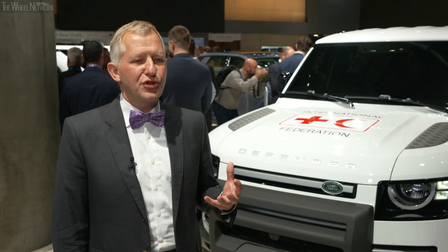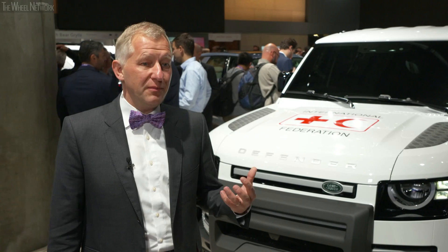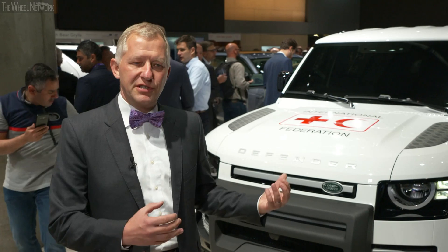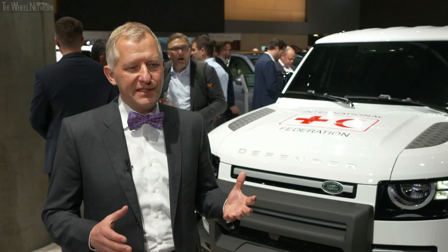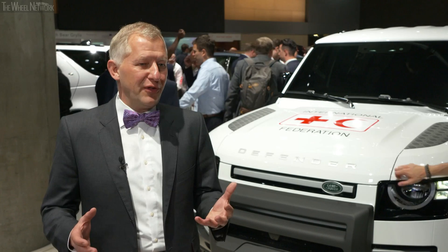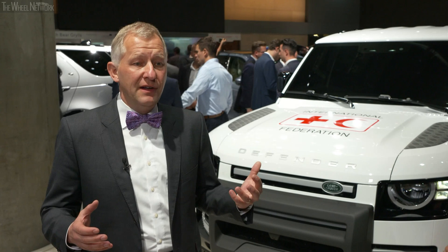The Frankfurt Motor Show is arguably one of the most important car shows in the world — the home of arguably one of the most important premium car building countries. To launch such an important vehicle at such an important show is really important for us. To finally reveal Defender here after more than 70 years of the first generation is truly exciting, both for everybody at Land Rover and for the fans and customers who have been waiting for a new Defender for a new era.